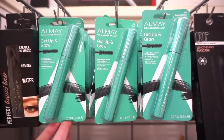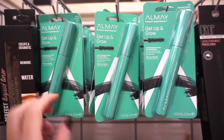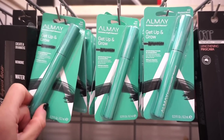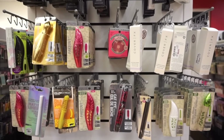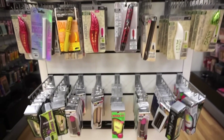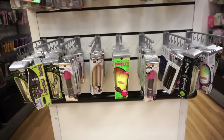In this section I see that they have these Almay Get Up and Glow Mascaras — it looks like it has a natural bristled wand. They're fully stocked and they're $3.99. Let me know if you guys like it or not. They also have a bunch of Physicians Formula restocks as well as Copper FX — items we've covered a few times in the past, but just wanted to keep you posted.